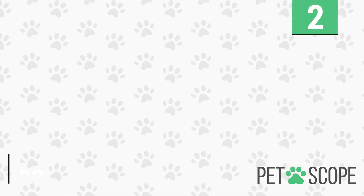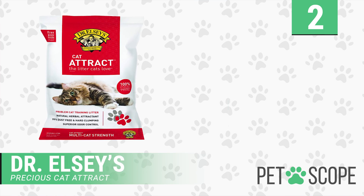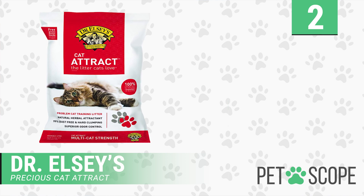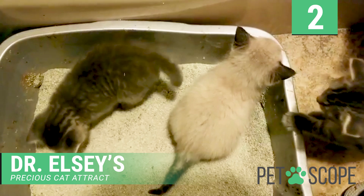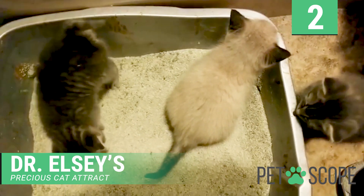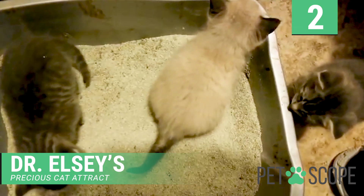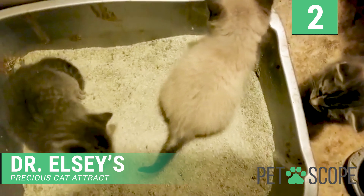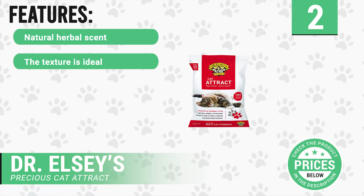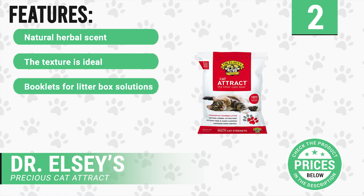Number two: Dr. Elsie's Precious Cat Attract. This is a scoopable cat litter that is suitable for cats that do not use a litter box. It is a combination of natural herbal scent, herbal attractant, ideal particle size, and texture, providing a solution to litter box problems. The Cat Attract is designed specifically to address the problem of cats not using the litter box.